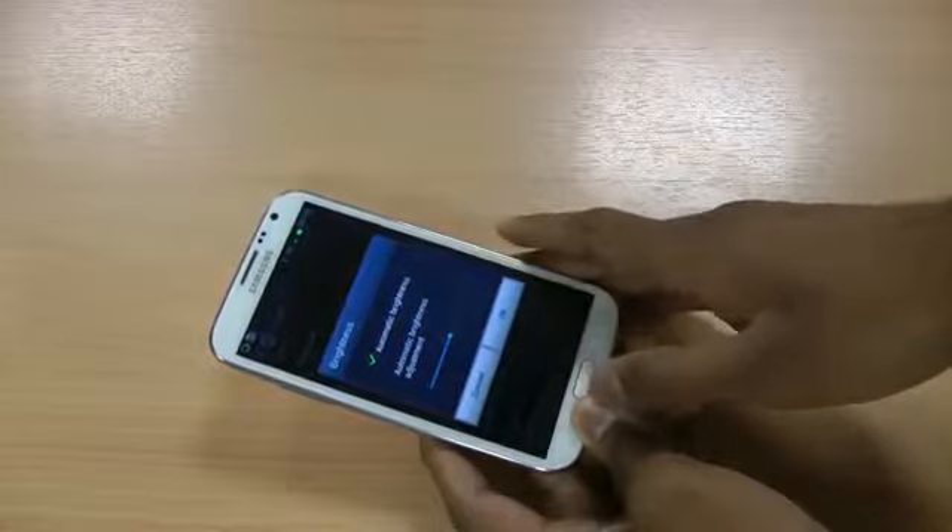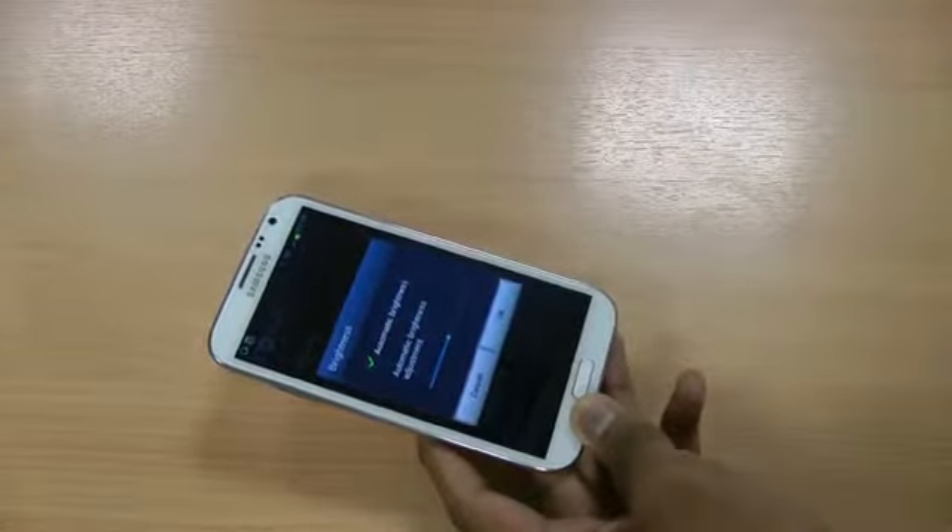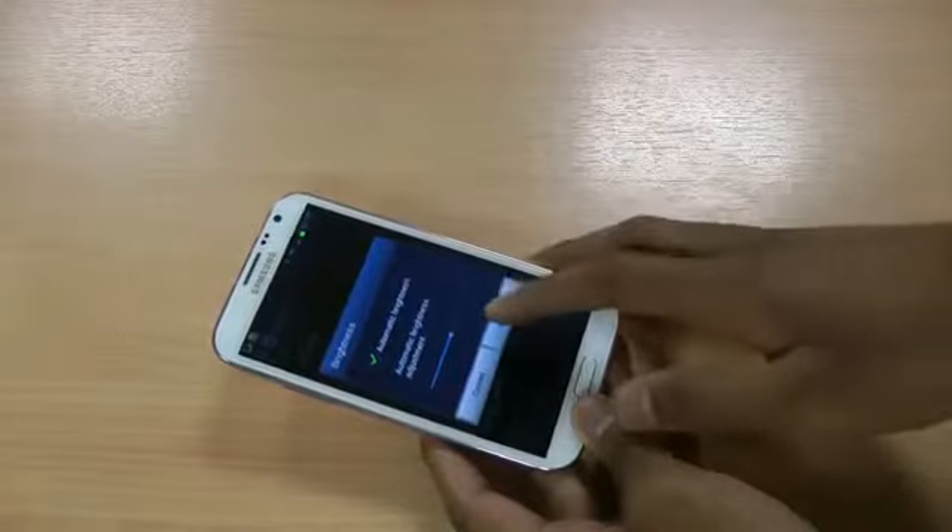Automatic brightness will also adjust the brightness according to the brightness surrounding you — that's another good thing to enable.